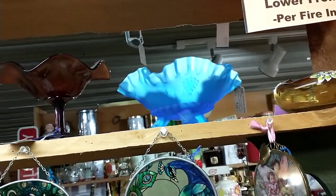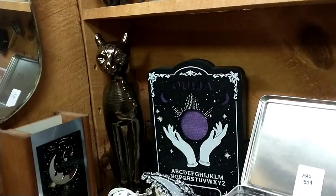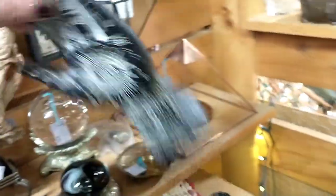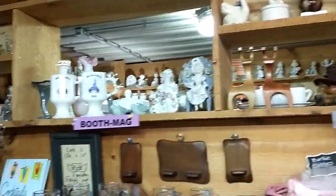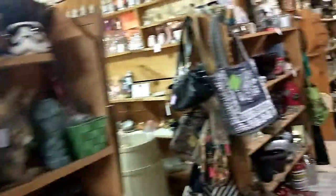That blue glass is pretty but I don't need it. I hope this is one of my favorites. We gotta be careful. I see some milk glass — pop over there real quick before it gets too loud in here.